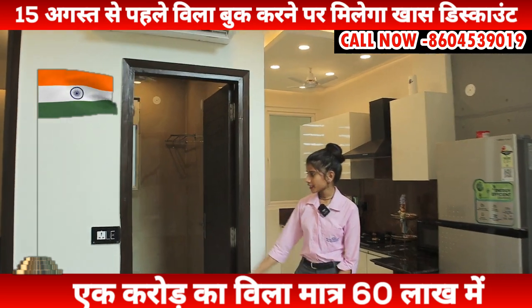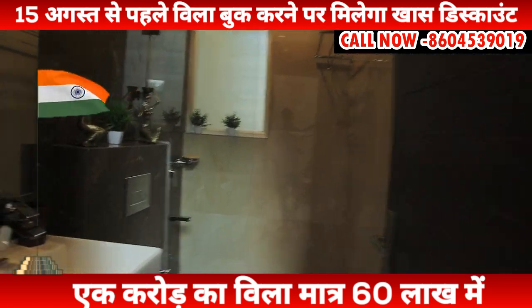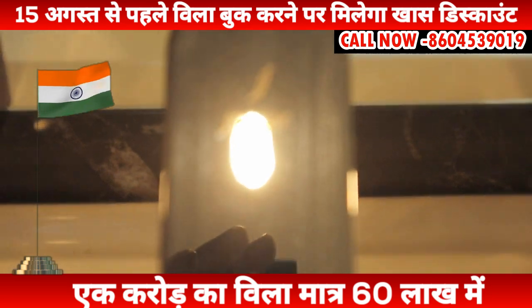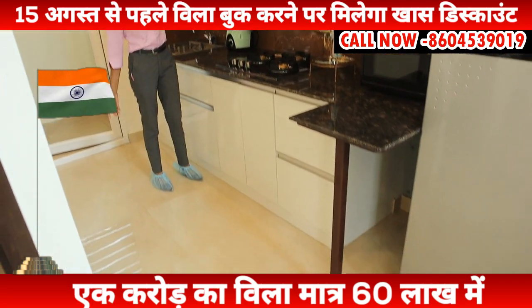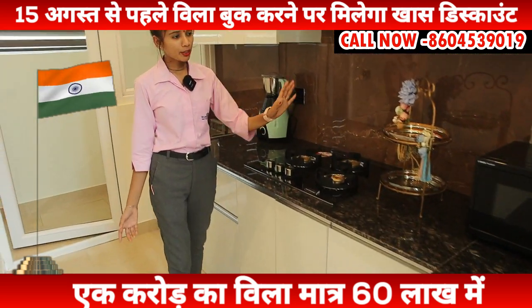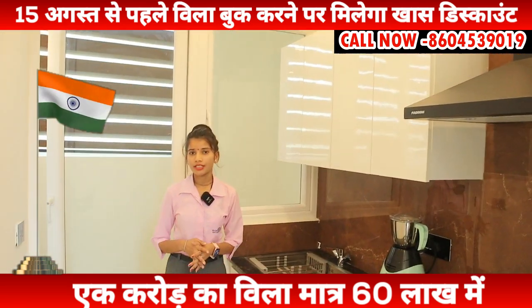This is a fitting in the washroom — it is a total Jaguar fitting. You can see it: this is the Jaguar icon, this is the design. In the kitchen, you will get a chimney, a grinder, microwave, and refrigerator. This is all fully finished.